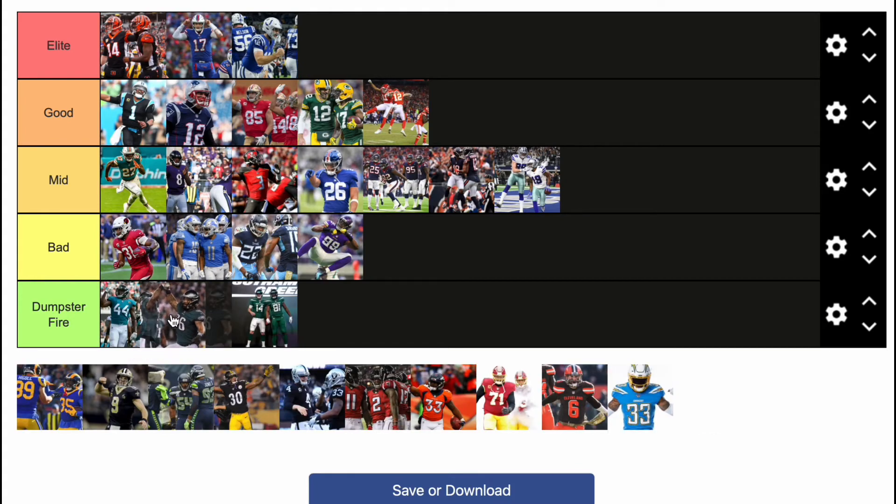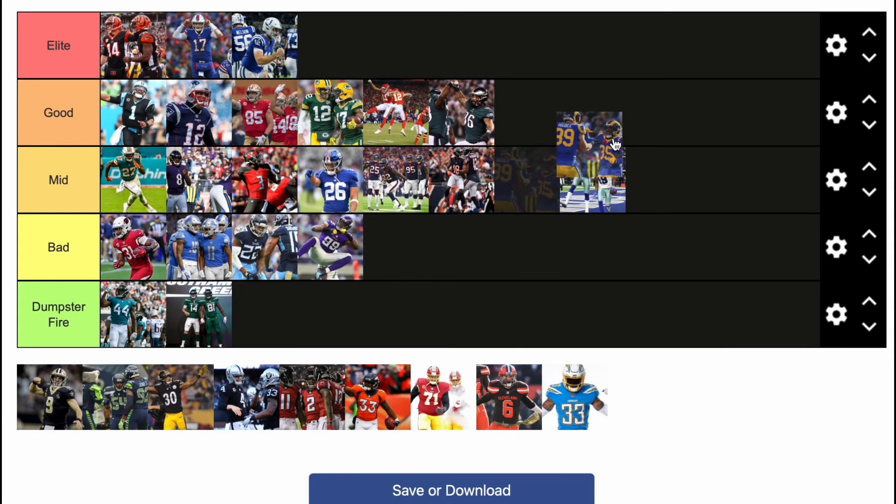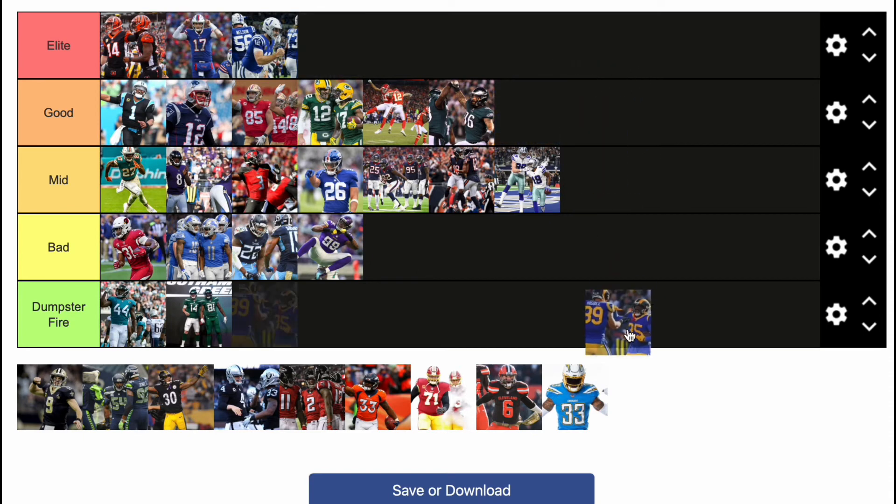Now we got the Eagles — I gotta give those ones good. I actually kind of like the Eagles uniforms, especially their white ones — hot take. Now the Rams — they released these uniforms and their away ones were horrible at first, which was dumpster fire. But now I'm giving the Rams good. I love their away ones honestly — their away ones saved that uniform combo.